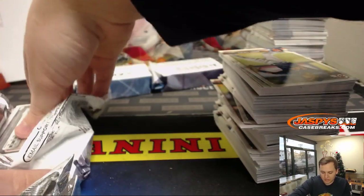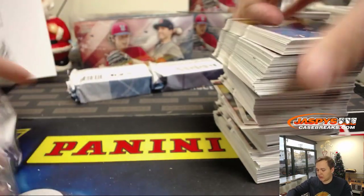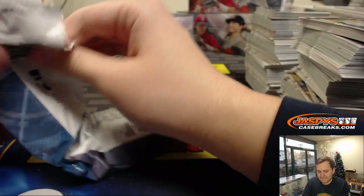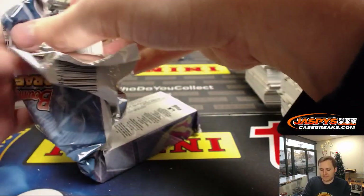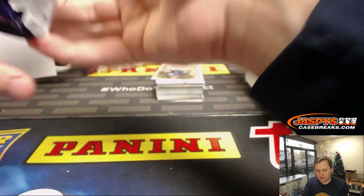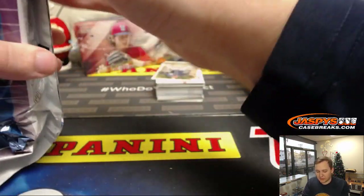All right, there we go. Something's packed. The case has been pretty loaded so far. Can we see a superfractor?